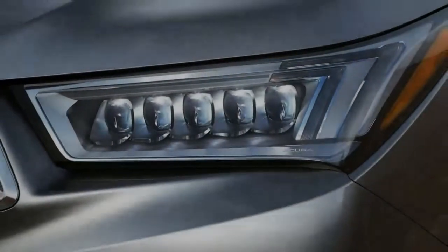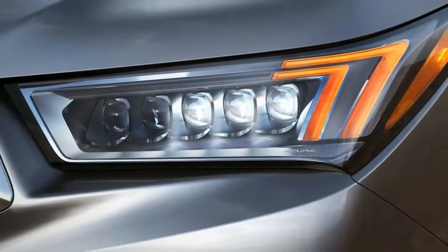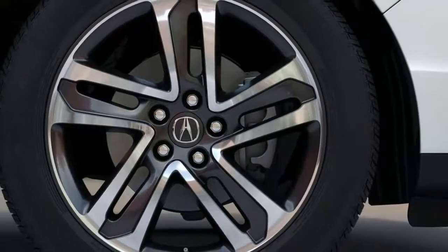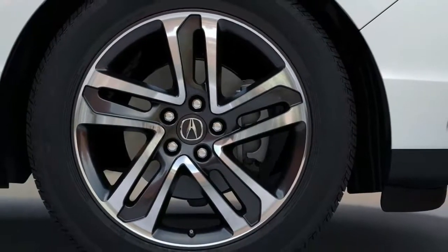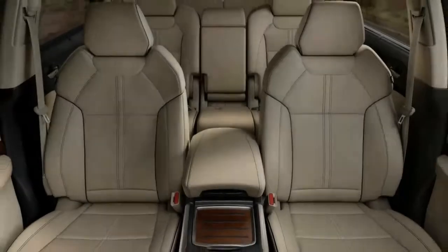The MDX is still offered as a single model, with advanced or technology packages effectively acting as trim levels. All-wheel drive, which Acura calls Super Handling All-Wheel Drive, is available at every level for $2,000 more.